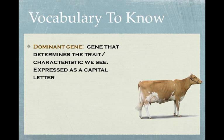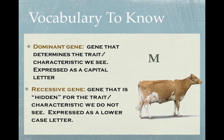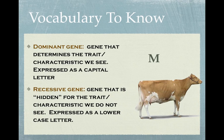A dominant gene is what determines the trait or characteristic that you see. Generally, when you're writing down the gene pairs or allele pairs, it would be expressed as a capital letter. A recessive gene is a gene that could be hidden — you could carry the gene for a specific trait, but it's not something you see because it's paired up with a dominant gene. Recessive genes are usually expressed as lowercase letters.